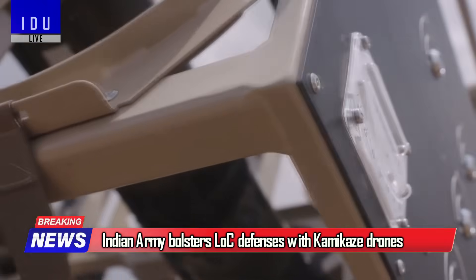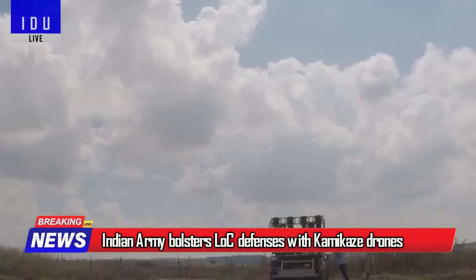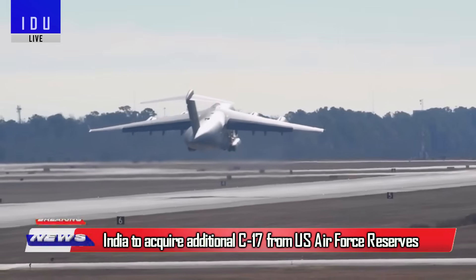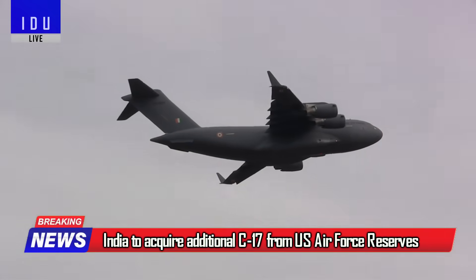The Indian Army has started deployment of kamikaze drones along the Line of Control to stop infiltration attempts. India is also looking to procure additional C-17 Globemaster aircraft from the US Air Force reserves to fill emergency gaps.